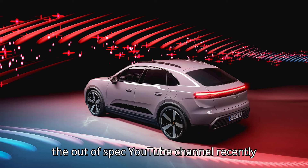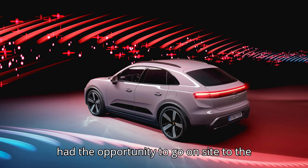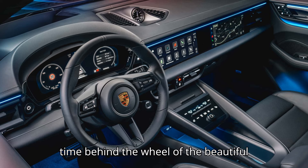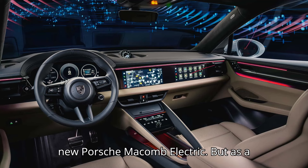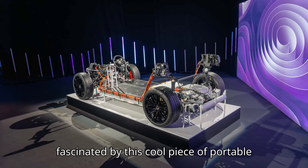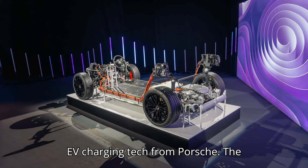Kyle from the Out of Spec YouTube channel recently had the opportunity to go on-site to the French Riviera. There, he had some quality time behind the wheel of the beautiful new Porsche Macan Electric. But as a true electric car nerd, Kyle was just as fascinated by this cool piece of portable EV charging tech from Porsche.